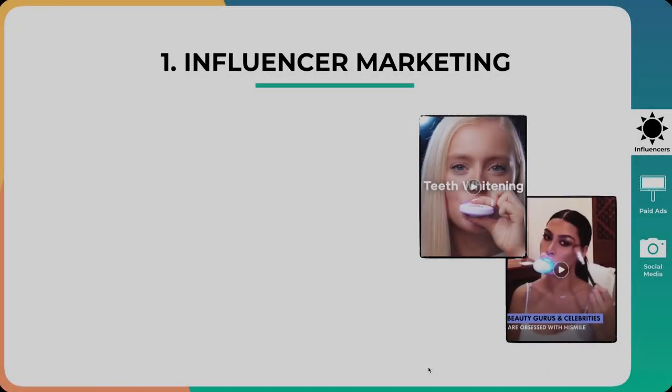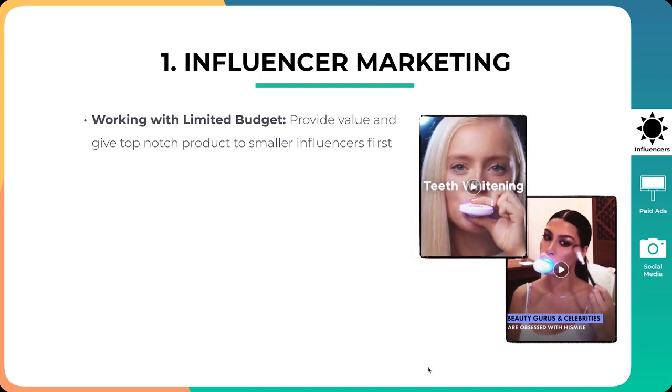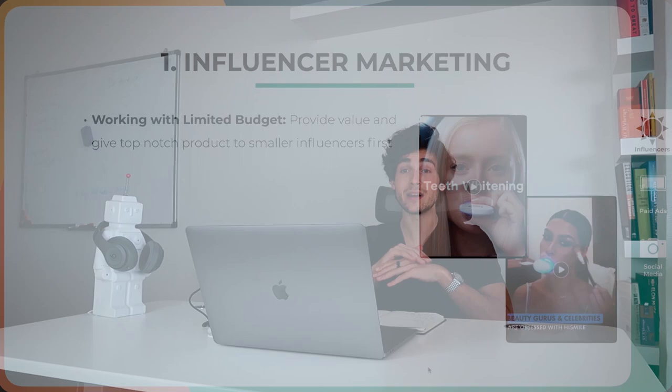The first thing is influencer marketing. One of the things they are known for is that they were working with a limited budget, especially as they were starting out. What they focused on was providing value and giving top-notch product to smaller influencers first, completely for free. Because they had such a great product, they got this flywheel effect — it was so innovative and not many people were doing this. Once smaller influencers started seeing it on big influencers like Kylie Jenner or Conor McGregor, they wanted to be part of that movement.